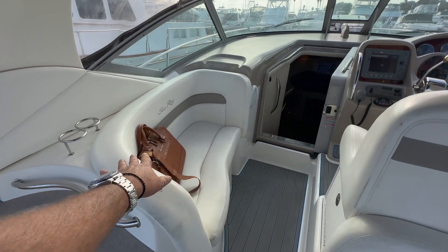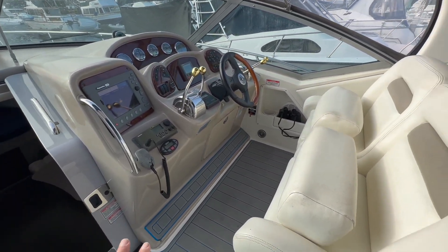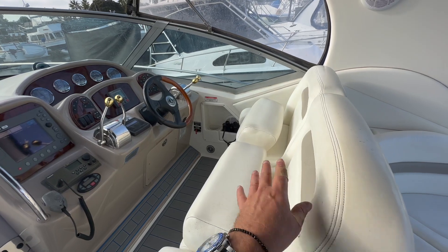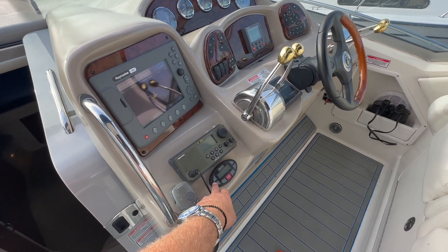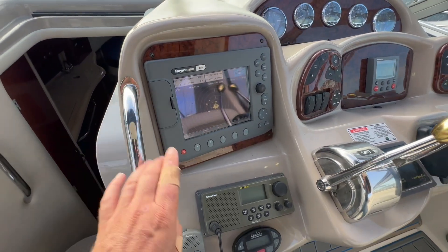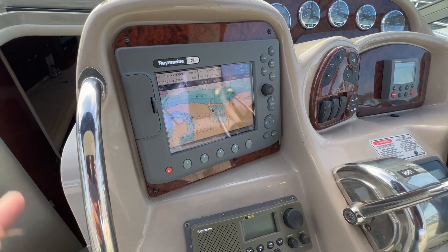Off to the port side is a large bench seat. This vessel is really set up quite nicely, great for entertaining. At the helm station, you have two passenger seats facing forward, so you're not just here by yourself. Some of the equipment includes a Clarion stereo remote, a Raymarine Ray 215 VHF, and a Raymarine color C80 chart plotter. We have the radar going, and toggling through we have a full GPS display in color as well.